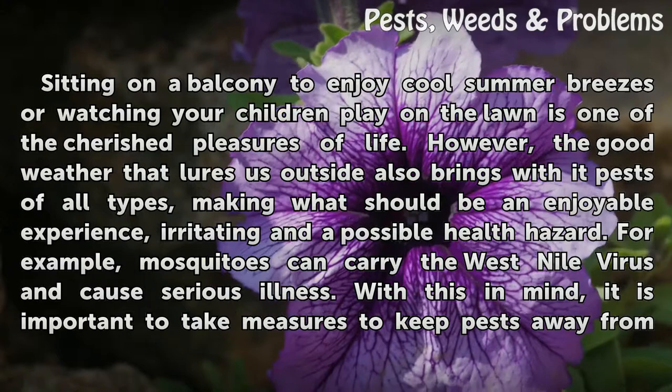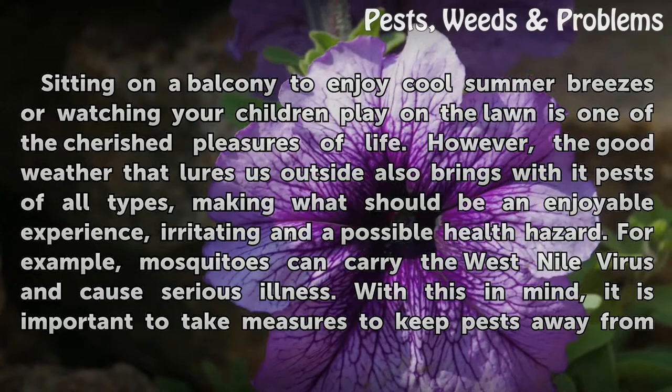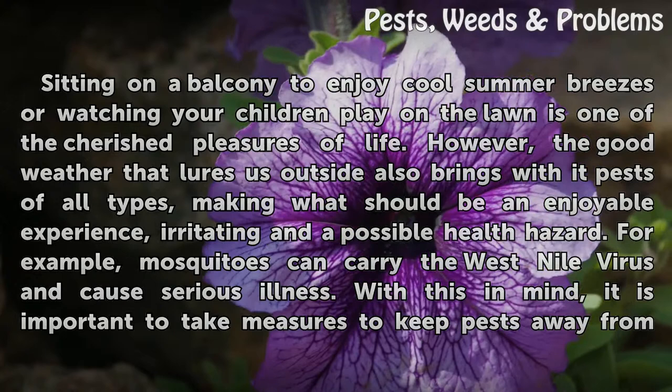For example, mosquitoes can carry the West Nile virus and cause serious illness. With this in mind, it is important to take measures to keep pests away from your balcony to avoid being bitten.